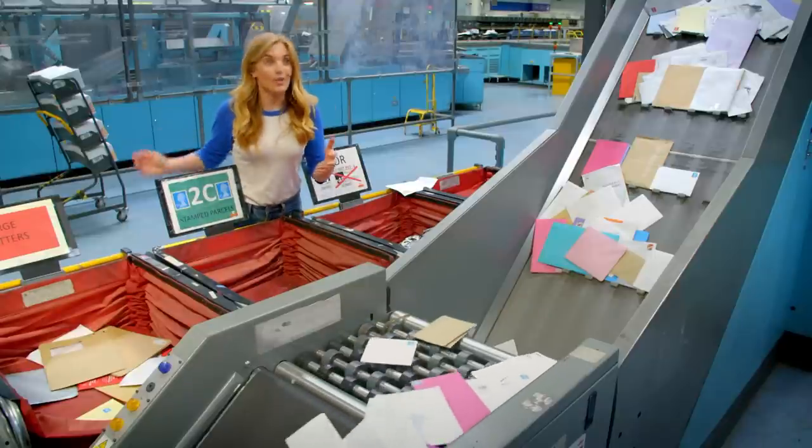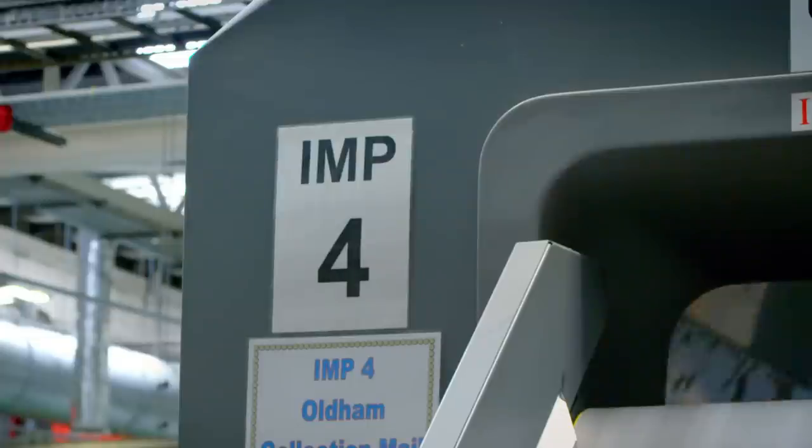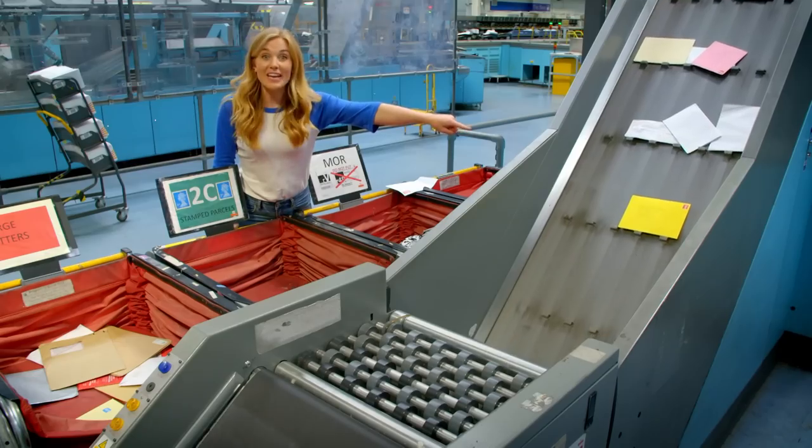All of the letters go into this machine — it's called an integrated mail processing machine, or IMP for short — and the machine sorts the letters. Look, you can see my letter. There it goes.